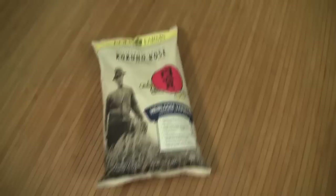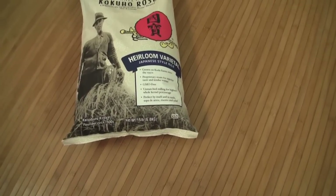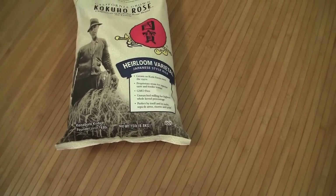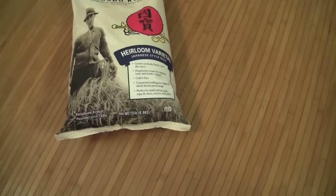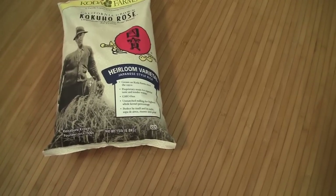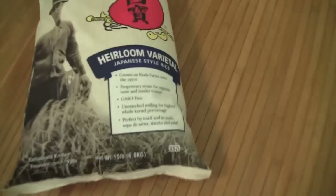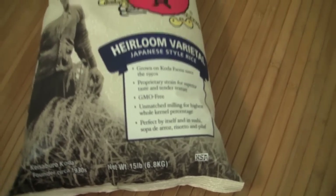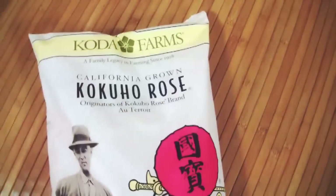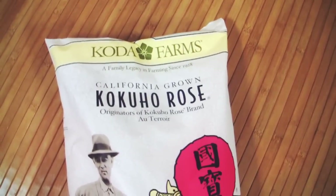First, I got Sophie some heirloom variety rice. She's basically on a rice diet with some goodies added to it. I tried to get only organic rice because there is a lot of GM rice. This is an heirloom Japanese-style variety, GMO-free — I bought this before, actually. It's some designer brand rose California grown rice.